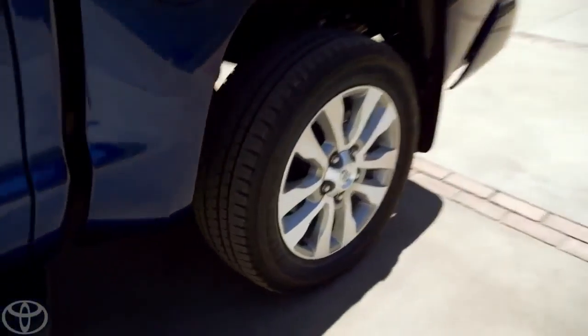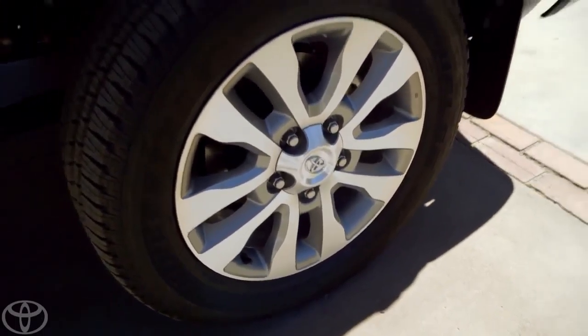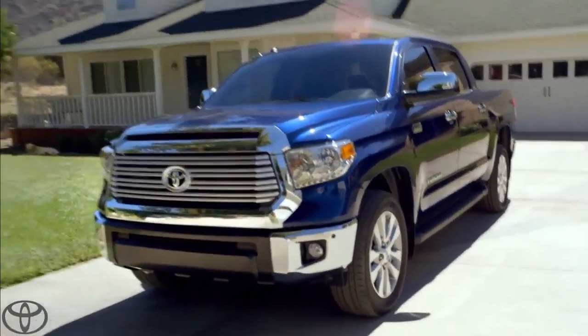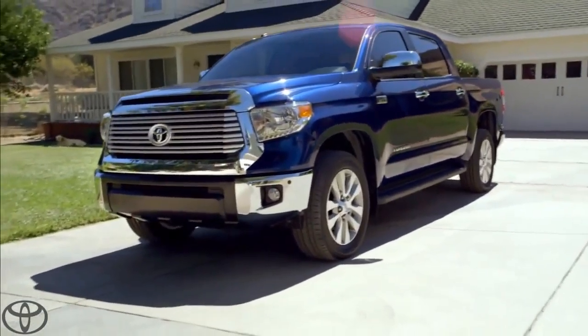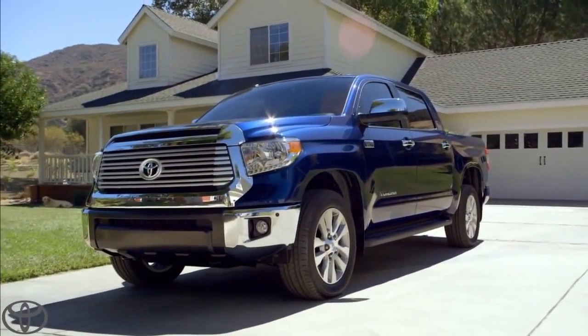That is some serious towing power. I got mine with 20 inches of alloy. My mighty blue Tundra, made right here in the good old U.S. of A. Now that's one sweet truck.